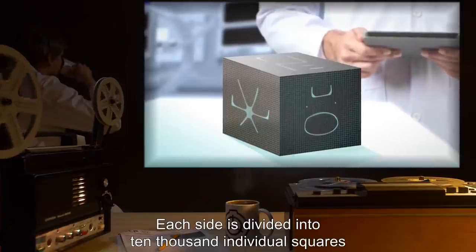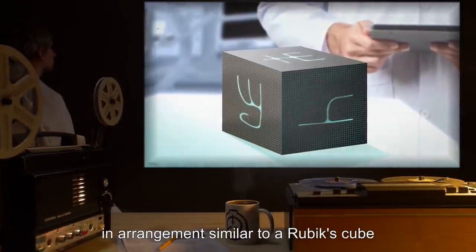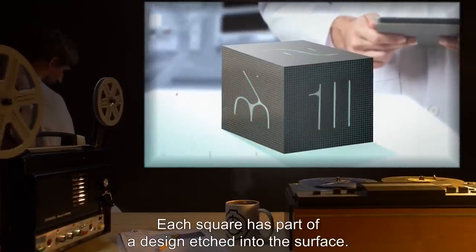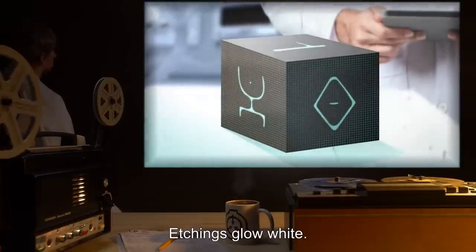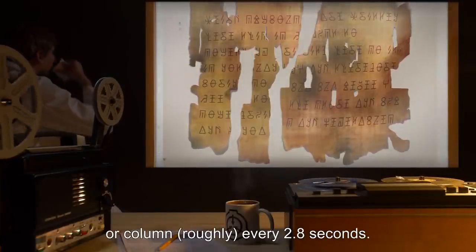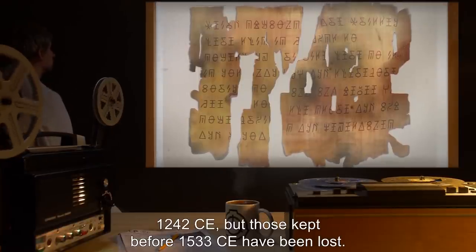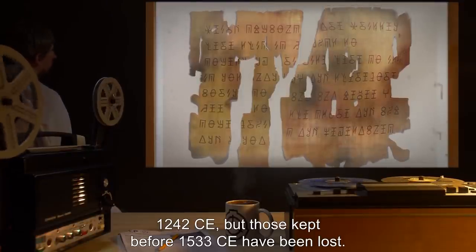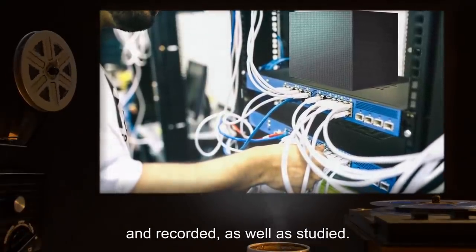Each side is divided into 10,000 individual squares — an arrangement similar to a Rubik's Cube, 100 segments per edge, each segment 2mm wide. Each square has part of a design etched into the surface. Etchings glow white. Unknown internal structure causes the realignment of a single row or column roughly every 2.8 seconds. Vague records of the object's alignments have been kept since 1242 CE, but those kept before 1533 CE have been lost. Modern technology has allowed the exact alignments to be imaged, recorded, and studied.